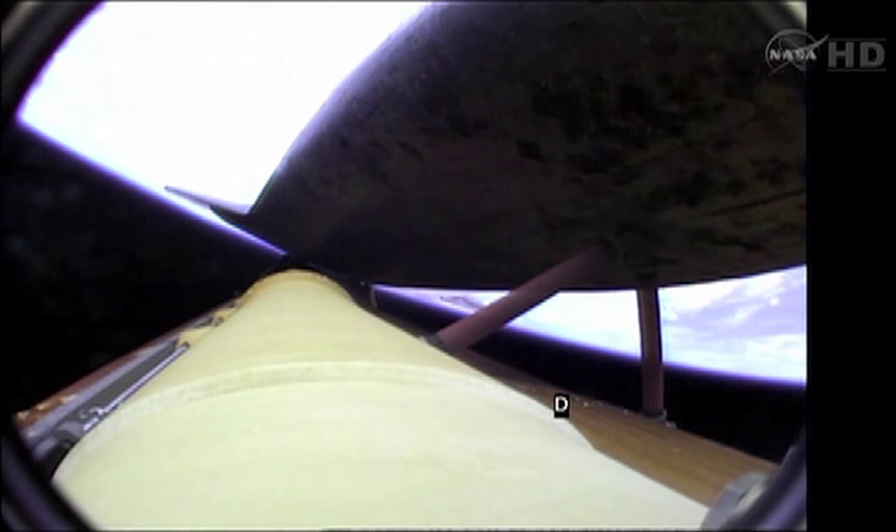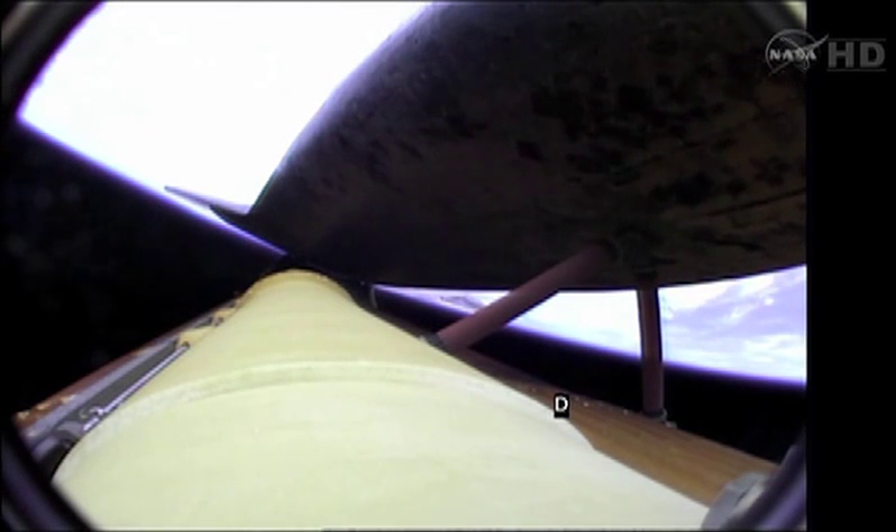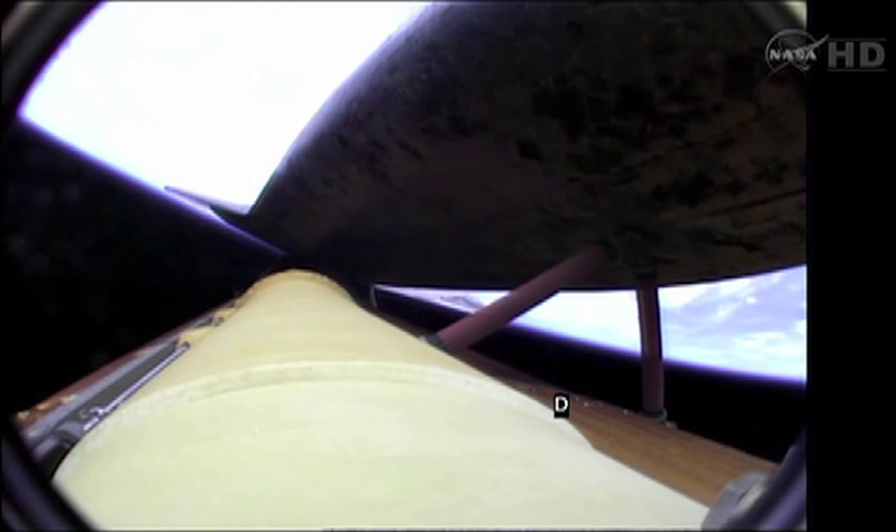Atlantis, press to ATO. Press to ATO. That call indicating we can make minimal orbital targets in the event of an engine failure. All three engines continue to function normally. Atlantis will begin its slow roll to a heads-up position shortly.